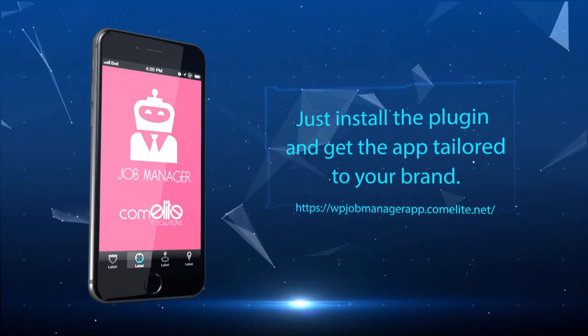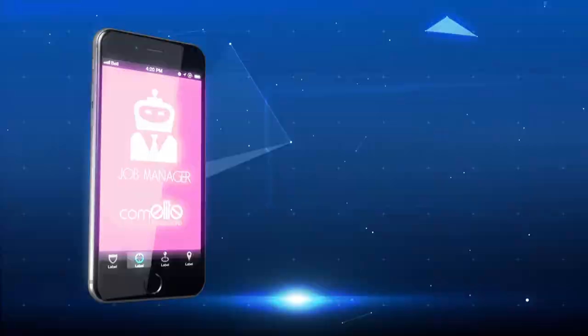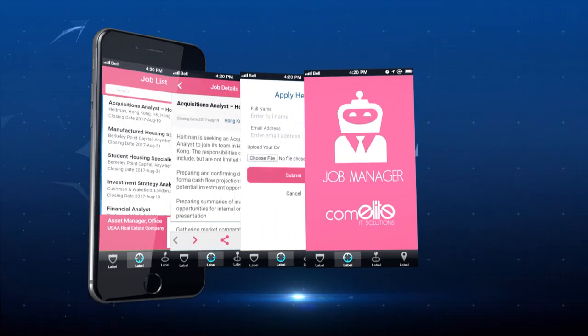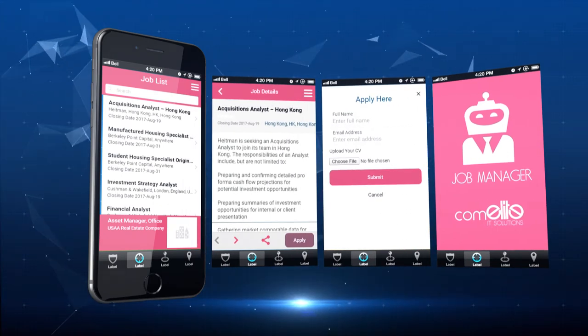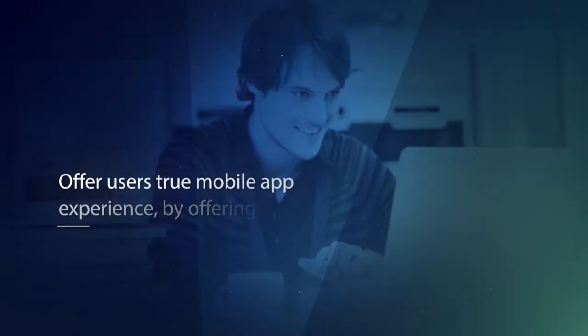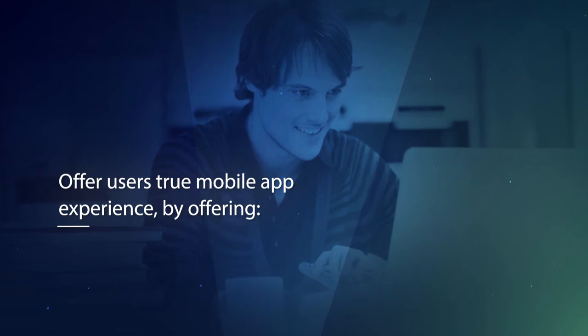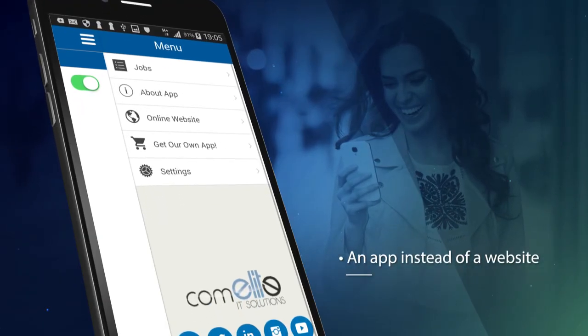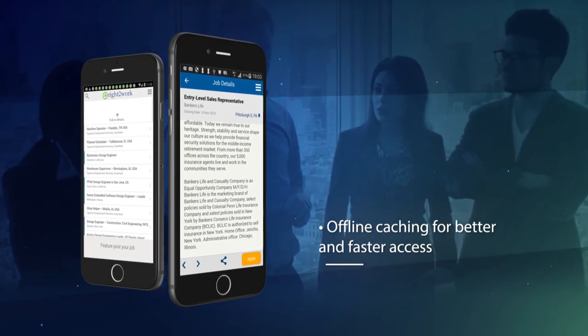Just install the plugin and get the app tailored to your brand. Everything you have built on your site — content and navigation — is presented in your app and automatically updated. Offer users a true mobile app experience with offline caching for better and faster access.